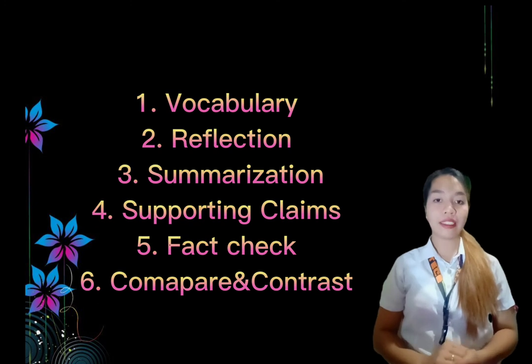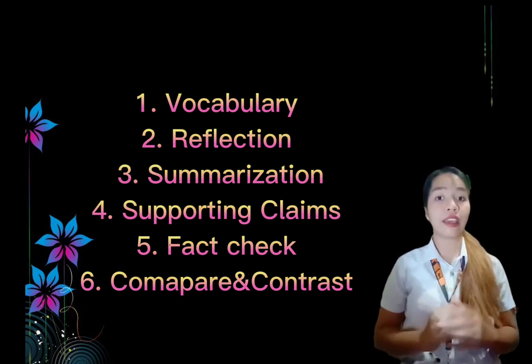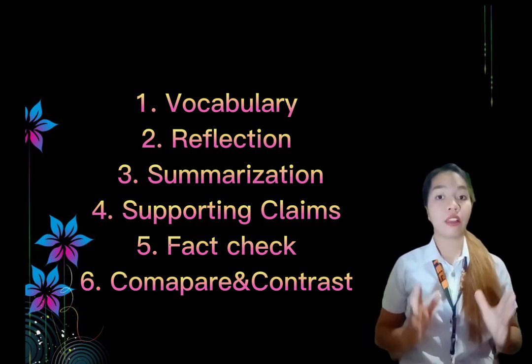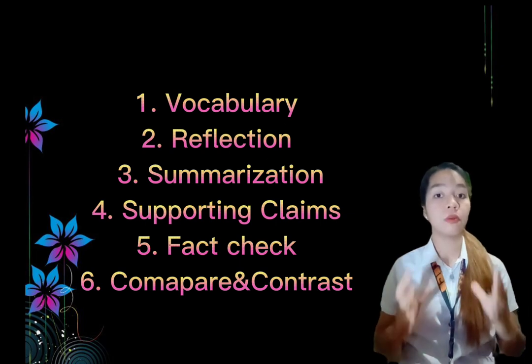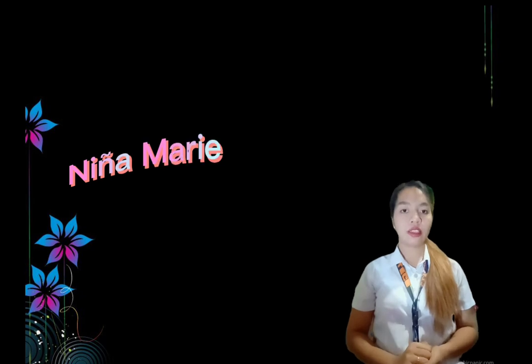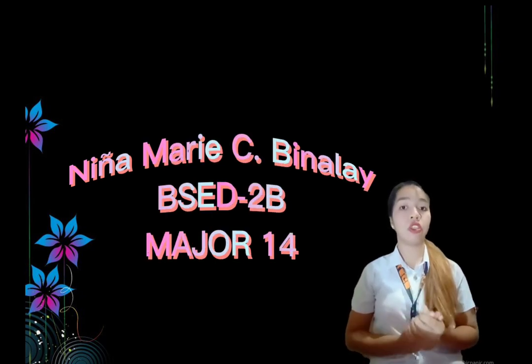In fact check, students use strategies to check the validity of sources. In compare and contrast, students compare and contrast both text and perspective. That's all. Thank you for lending your time to watch and listen to my video report.